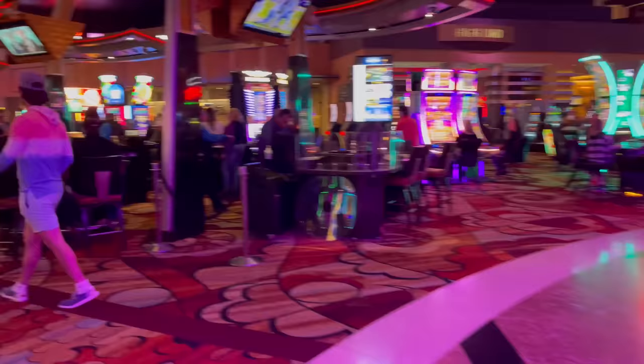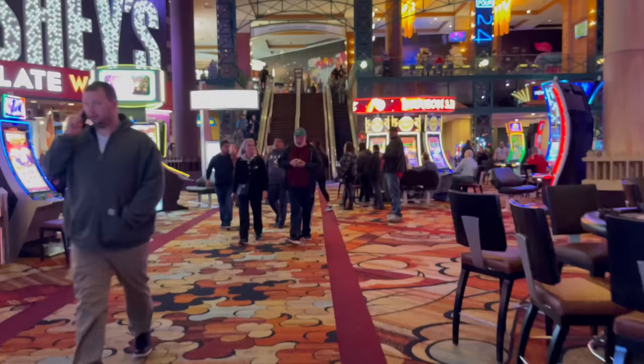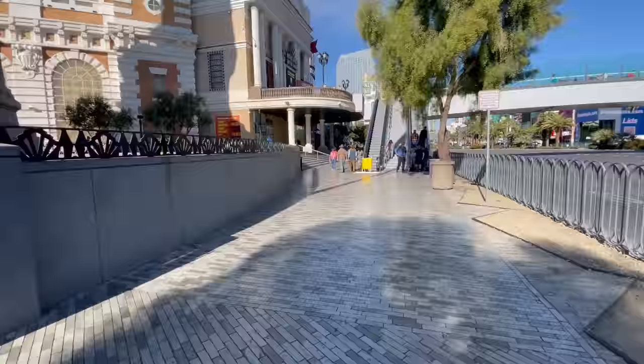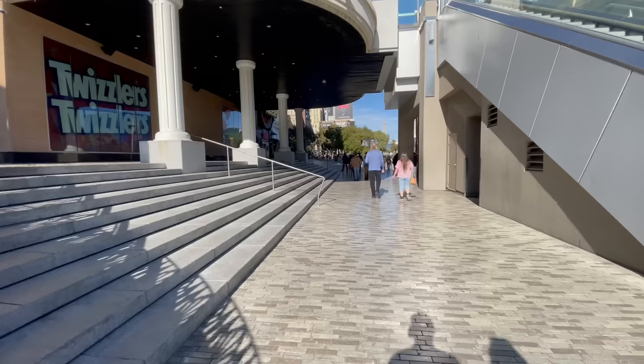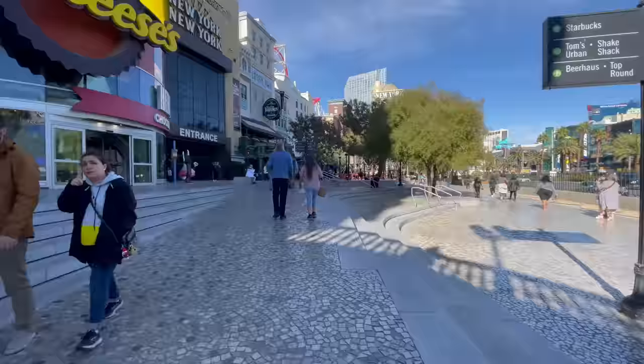Now that we're headed back toward the escalators, let's go outside and show you one of the most distinctive features of this property — the outdoor Las Vegas Boulevard streetscape. Right on the street corner, New York, NY features a 150-foot tall replica of the Statue of Liberty. Believe it or not, the U.S. Postal Service once mistakenly featured a picture of that replica on a US stamp. New York, NY's hotel rooms are all actually contained in a single building, despite the exterior being designed to represent various New York skyscrapers.